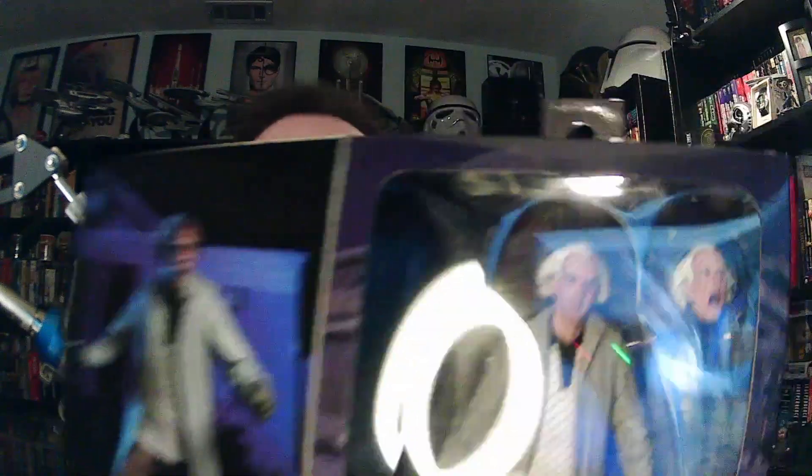It's the Ultimate Doc Brown figure. Can't remember who makes it. Two heads, another set of hands.